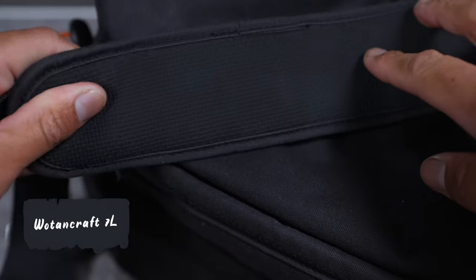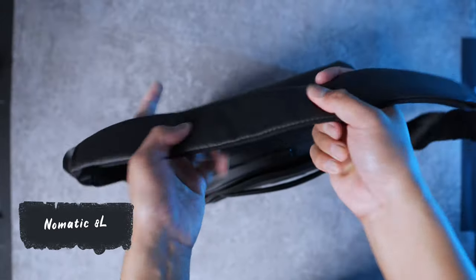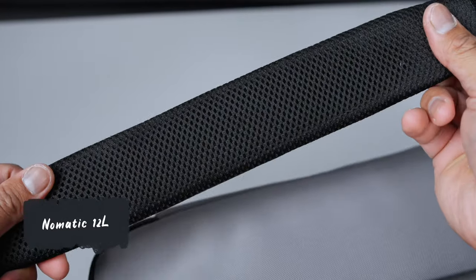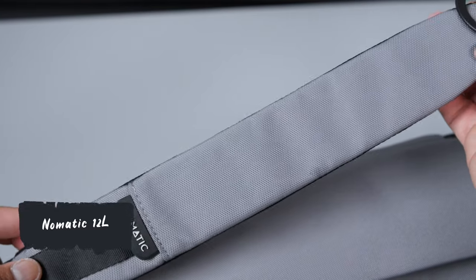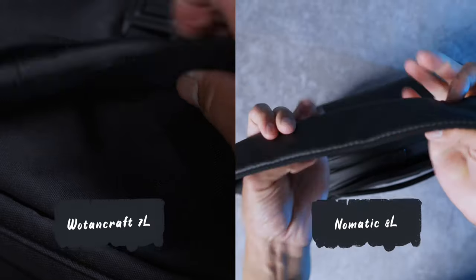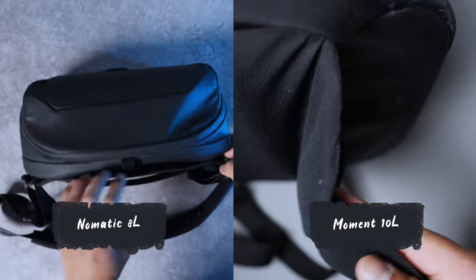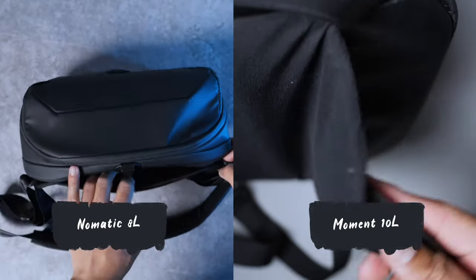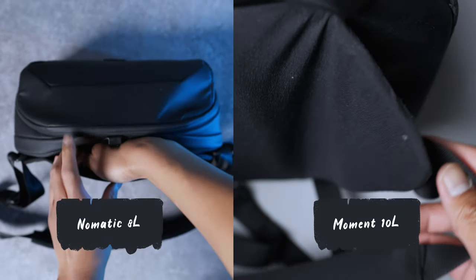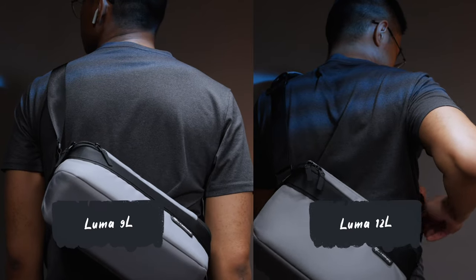Then the Moment 10-liter has what they call a waterproof NPX body material. So if you want water resistance, avoid the Luma bags. Each bag is comfortable to carry. Each of them have a cushion strap except for the Nomadic Luma 9-liter. Of those slings that have cushions, the thinnest happens to be the Nomadic Luma 12-liter and the Moment 10-liter, while the ones with extra cushion seem to be the Nomadic 8-liter and the Wotancraft 7-liter.